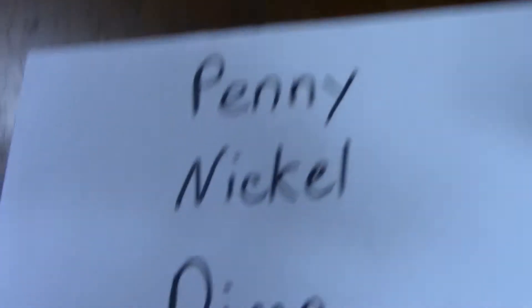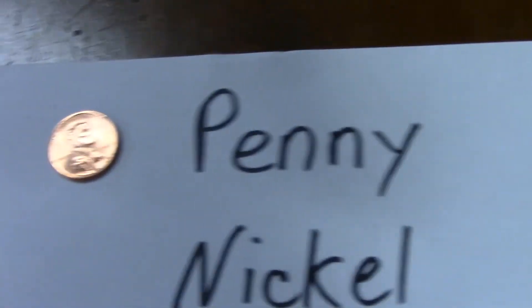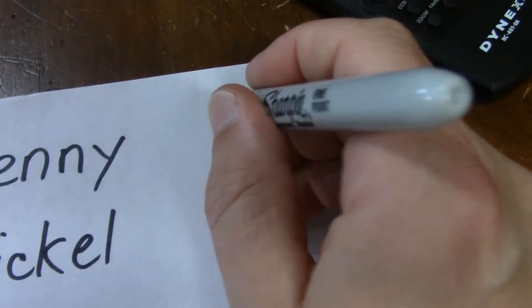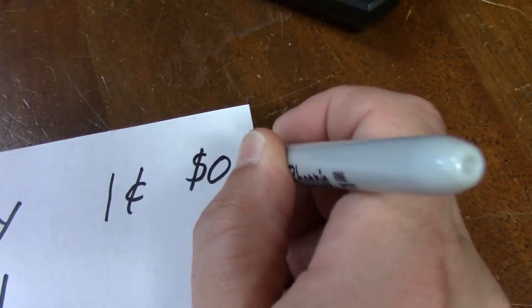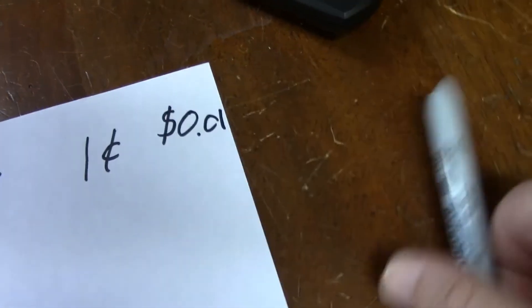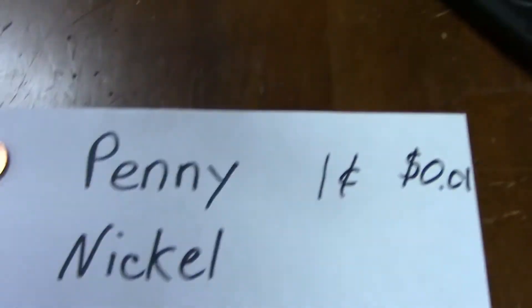The first kind we're going to look at is the penny. The penny is copper colored. It's got a picture of Abe Lincoln on it. It's worth one cent — that's one one-hundredth of a dollar. That's how you spell penny. It's worth one cent. Sometimes they put the cent sign after it, other times you'll see it with the dollar sign and 0.01. Any of those would be the value of a penny. We count that as one.